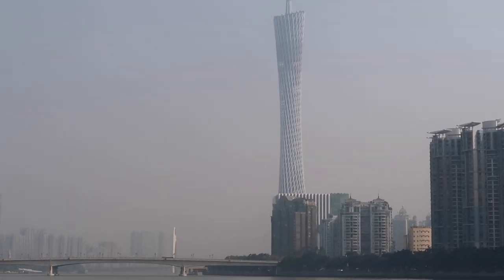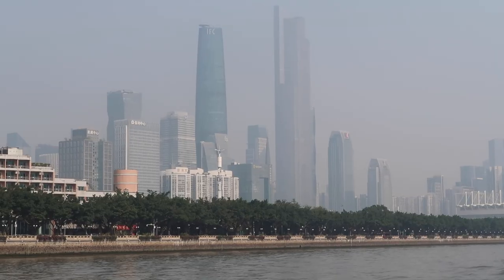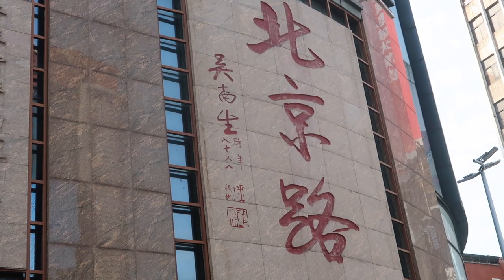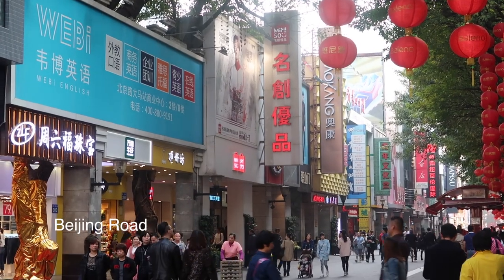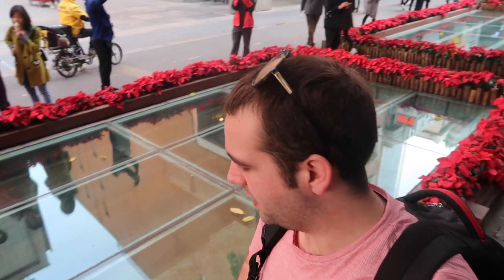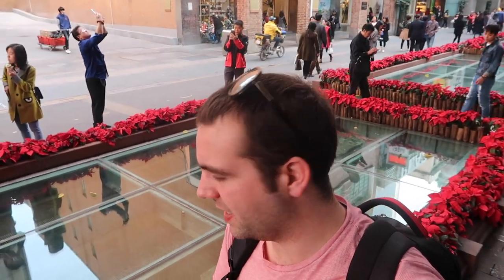So we're on a ferry on the Pearl River. Over there is the Canton Tower, and over there is the city centre of Guangzhou.